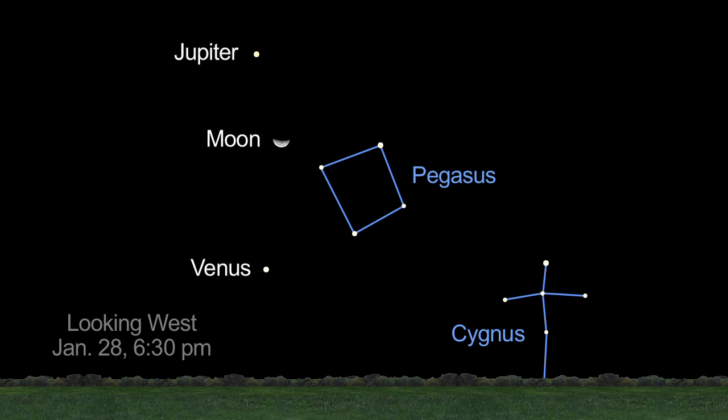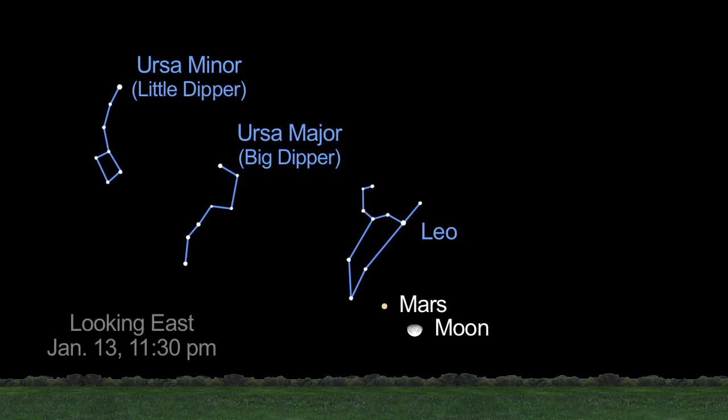Venus and Jupiter rule the early evening sky this month. And Mars brightens and now rises in the late evening, before midnight at the beginning of the month and by 8:30 at month's end.